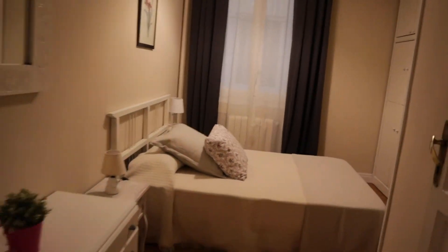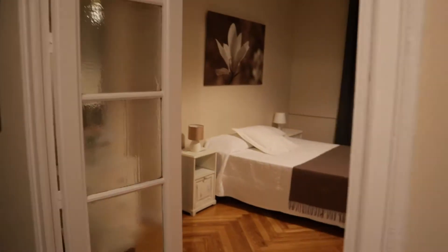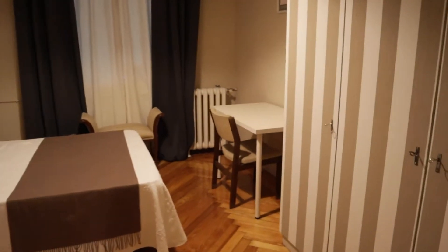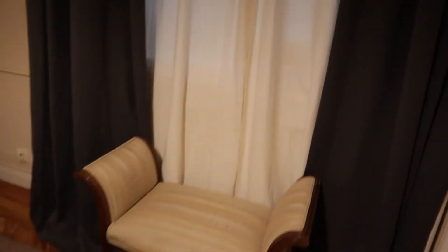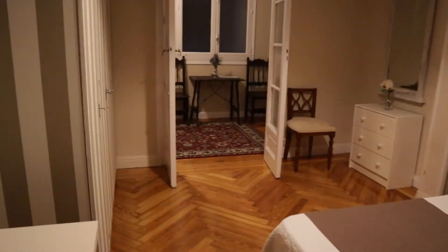Next to this we find bedroom number two with a really good space — a double bed, a chest of drawers, a wardrobe with really good space, a desk, chairs and the same interior window view. Bedroom number two.